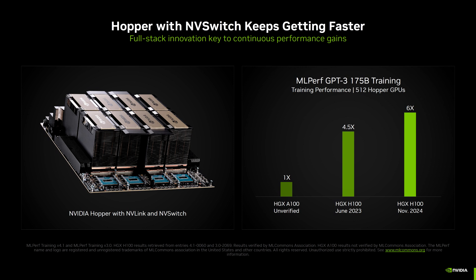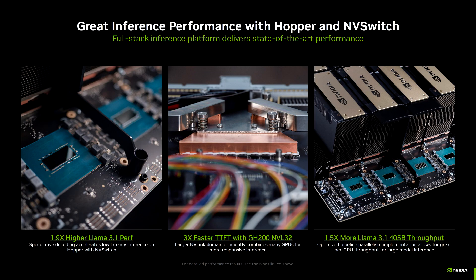Rounding up its previous Hopper inference benchmarks, the chips offer 1.9x higher performance in LLM 3.1, 3x faster TTFT with GH200 in VL32, and 1.5x faster throughput in LLM 3.1 405B, which once again shows the continued innovations to the software stack. There's a reason why the competition is having a hard time competing against Hopper with their new chips, let alone Blackwell.